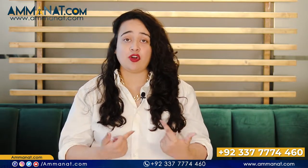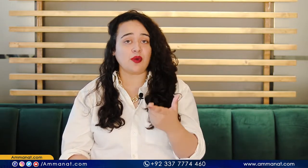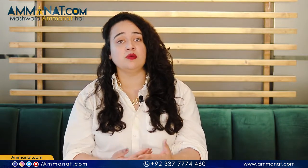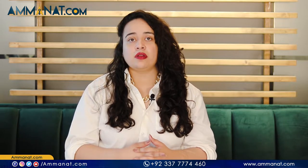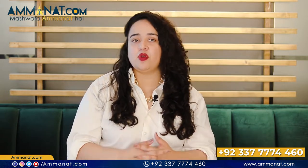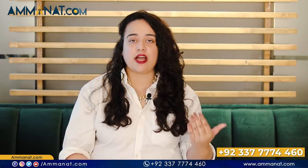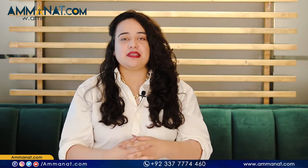I will make another video very soon sharing details about another project with maximum ROI, which is also safe and located in Islamabad. You will have to wait for that video. Furthermore, if you want to invest in Insignia, please contact me so that I can guide you.